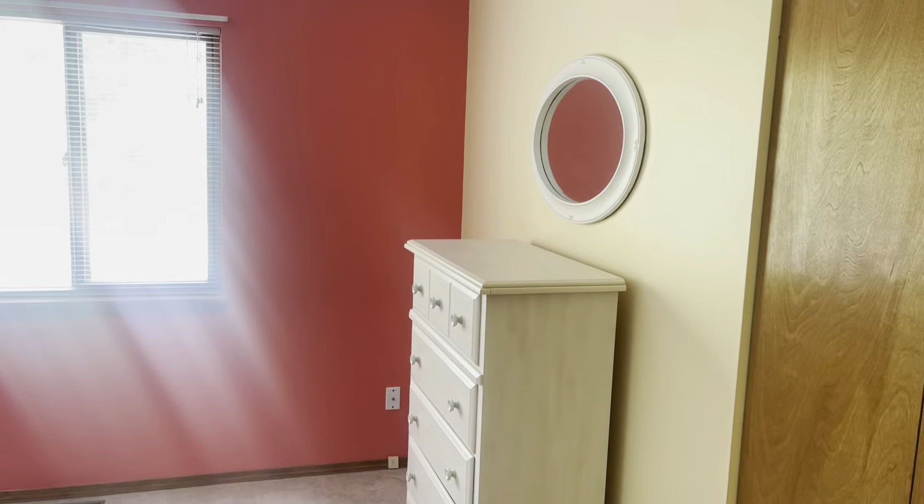Bedroom number two. She's got two dressers and a little vanity sitting here. I'd say this would be probably 10 by 10 if I had to take a look. And then you have the closet space here.